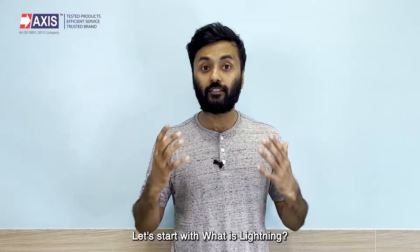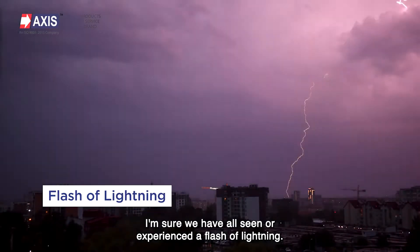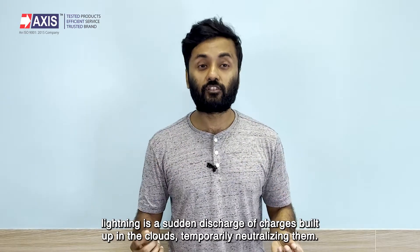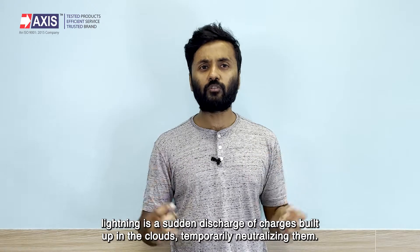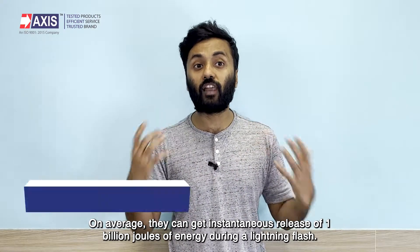Let's start with what is lightning. I'm sure we have all seen or experienced a flash of lightning, but let's talk about the science behind it. Lightning is a sudden discharge of charges built up in the clouds, temporarily neutralizing them.